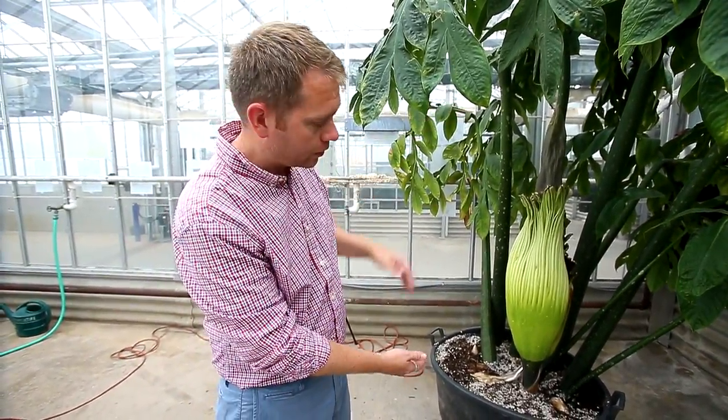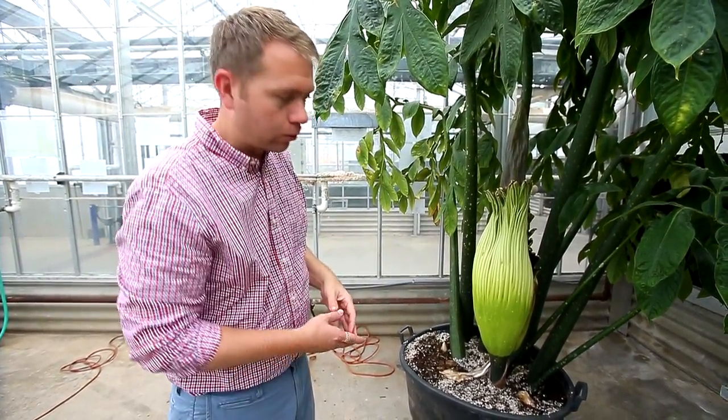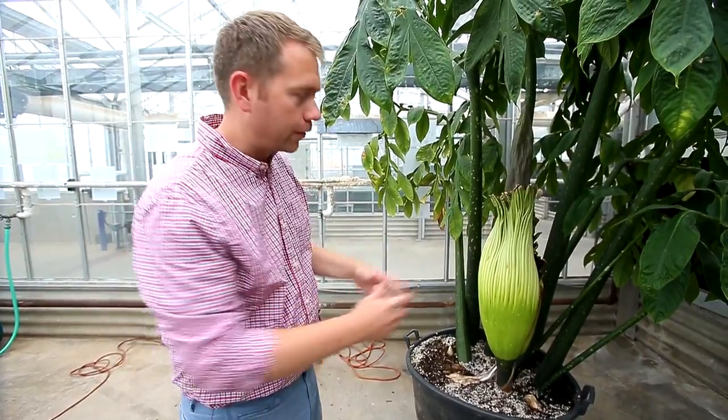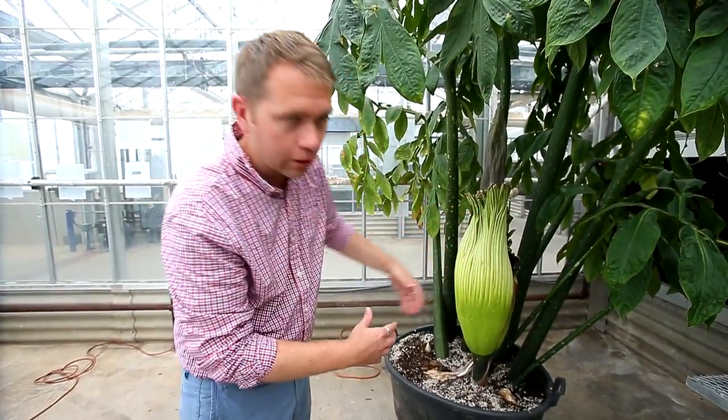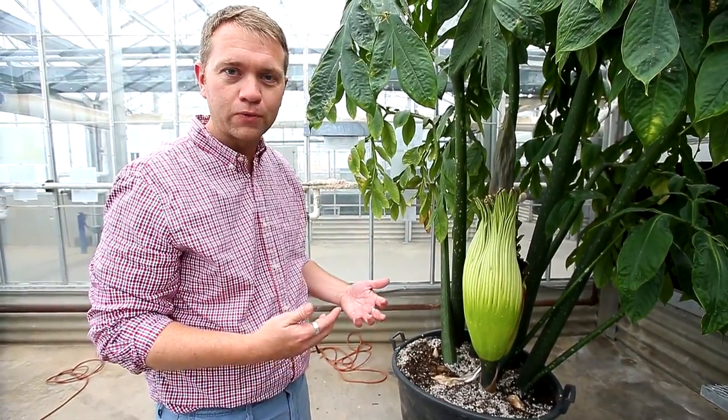It grows relatively fast. We're looking at about a five or six week old flower here right now, and we're now playing the waiting game. This outer portion right here should open relatively soon — we hope. Although, I've been saying that since Friday afternoon.